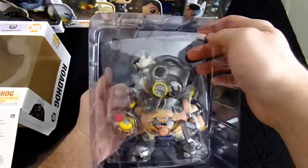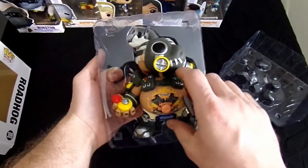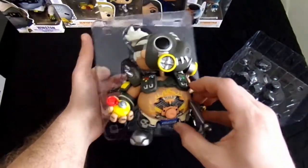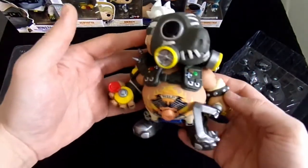Okay, so that is true — we always drop the value on our different Pop titles. Let's go ahead and get this guy out. I actually learned a lot about Roadhog on this one, which is really cool.